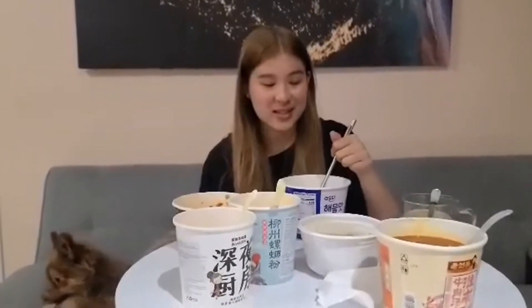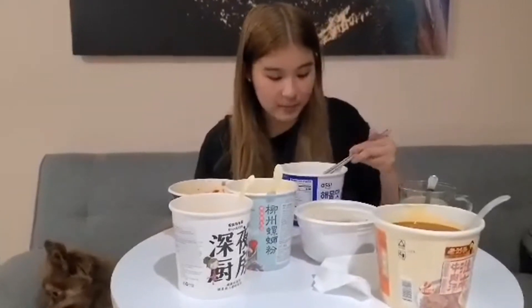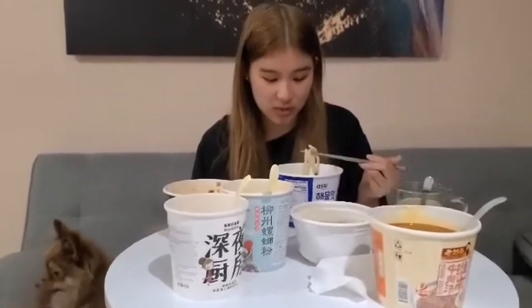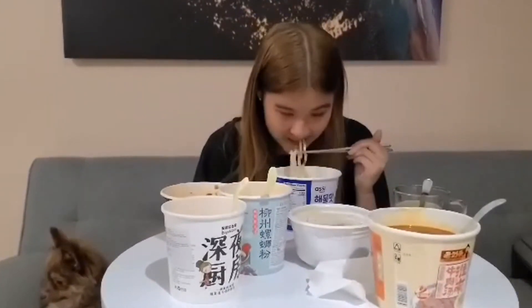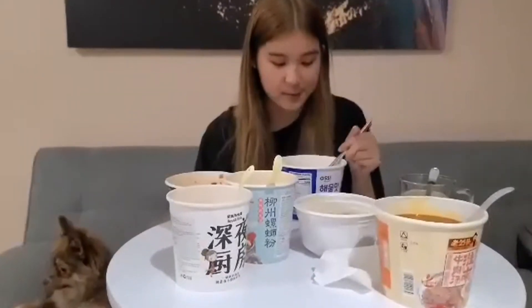We had to switch cameras because my phone ran out of storage — sorry for the lower quality, it was just two different phones. But back to the udon: the broth is really delicious, the noodles are really good, and overall I'd give this one a 9 or even 9.5 out of ten. I really really like this one.